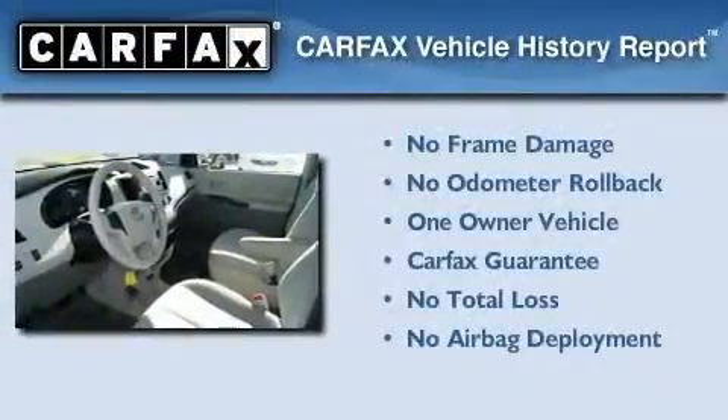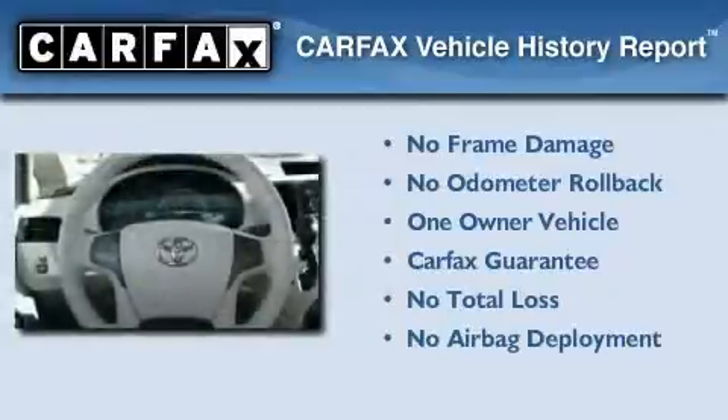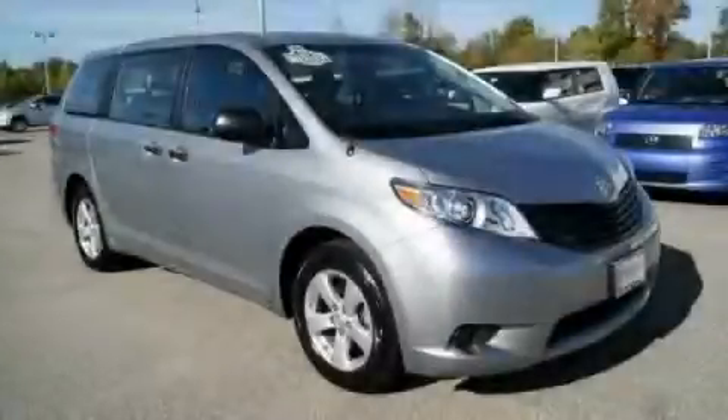This minivan has had only one owner and it qualifies for the Carfax buy-back guarantee. Contact us today and schedule your opportunity to see this vehicle in person.